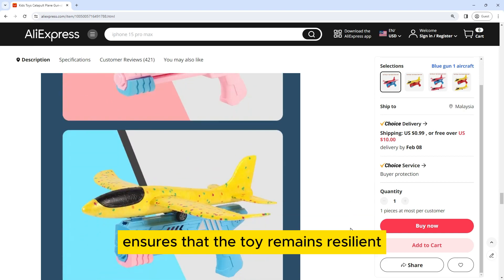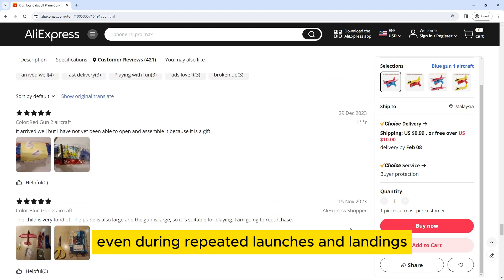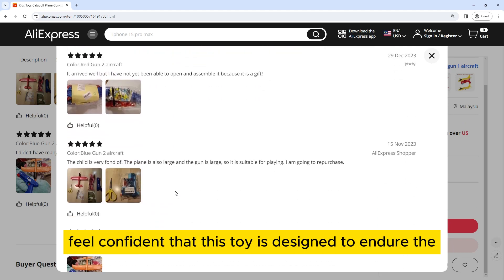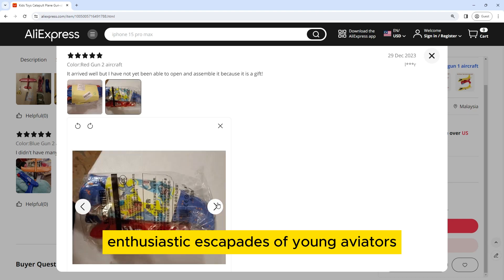The sturdy construction ensures that the toy remains resilient even during repeated launches and landings, making it suitable for both indoor and outdoor play. Parents can feel confident that this toy is designed to endure the enthusiastic escapades of young aviators.